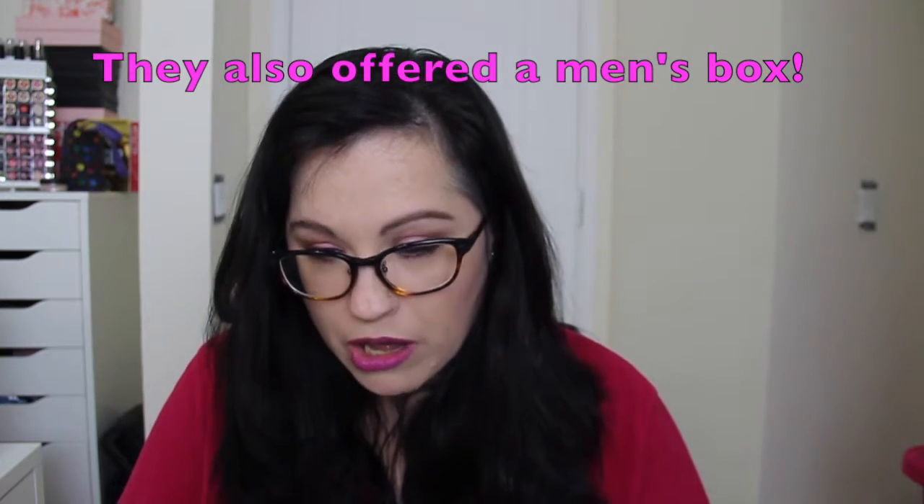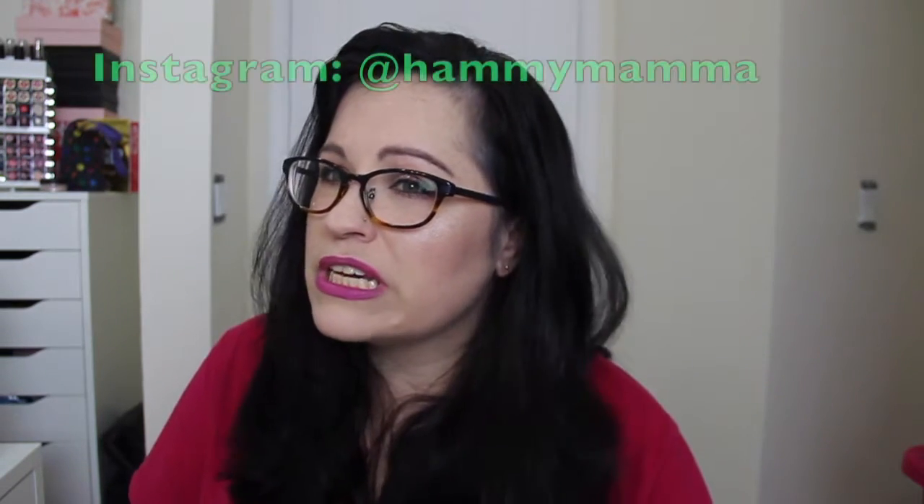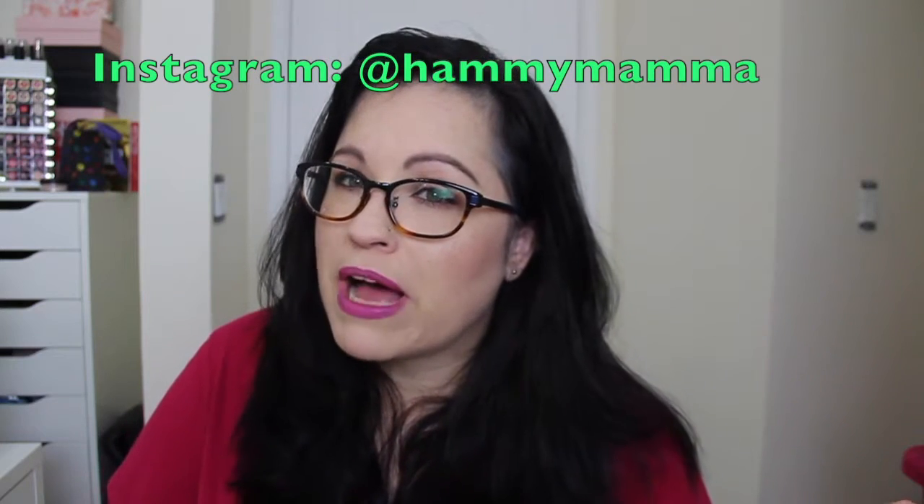Target Beauty Box is not a subscription that you subscribe to. You have to kind of catch the box when it first goes on sale or else you'll miss it. This one for this month was $10. And if you subscribe to my Instagram, I usually will post when the box goes on sale so you guys can hopefully get it in time. They always give you a card with a list of products and they also include a $3 off your beauty purchase of $15 or more. So that's always a bonus, and you have about a month to use it.